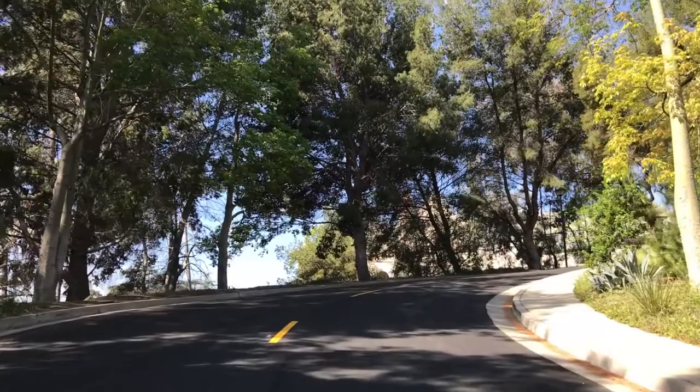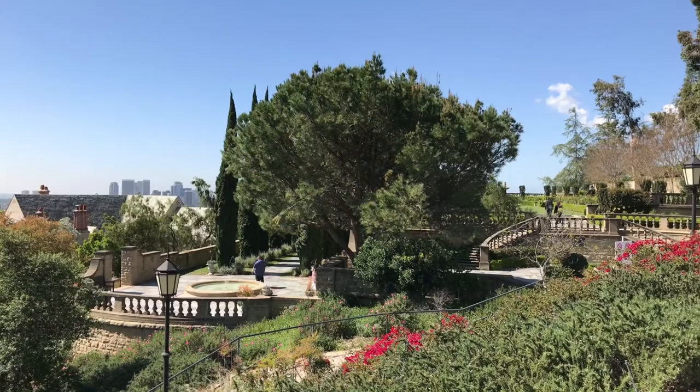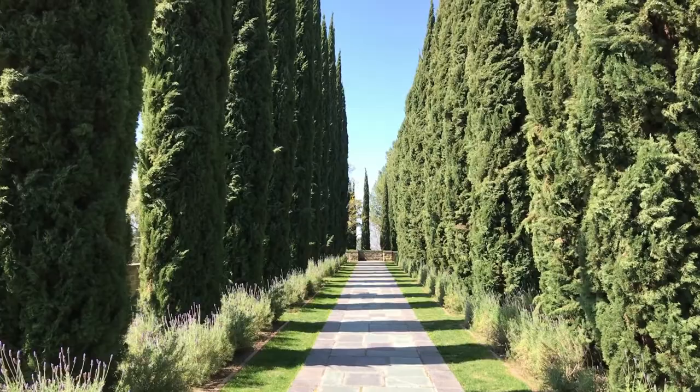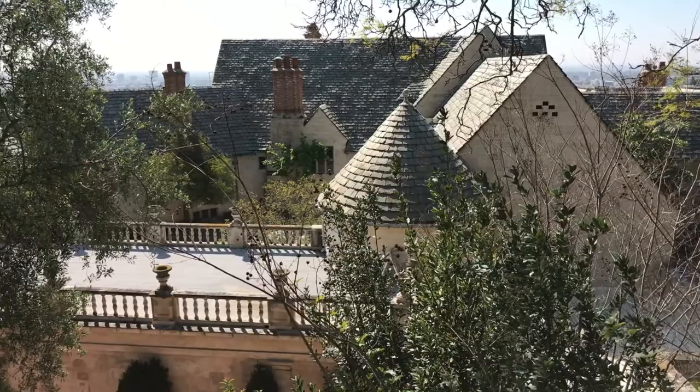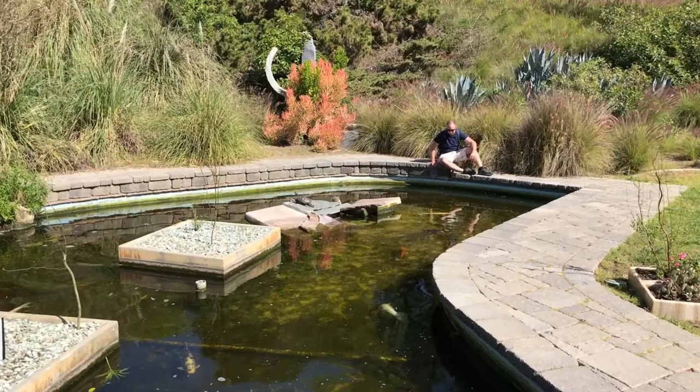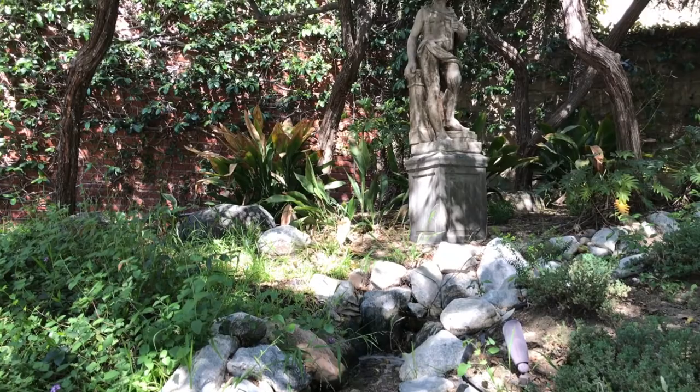My first stop is a hidden gem tucked away in the hills of Beverly Hills. Greystone Mansion and Gardens is an 18-acre public park where you can feel like a member of the upper crust. Completed in 1928 for the son of oil tycoon Edward L. Doheny, the city of Beverly Hills purchased the property in 1965 and opened it to the public in 1971. While you're free to explore the gardens, the mansion is only open for special events. A popular filming location for movies and television, you might encounter a production during your visit.